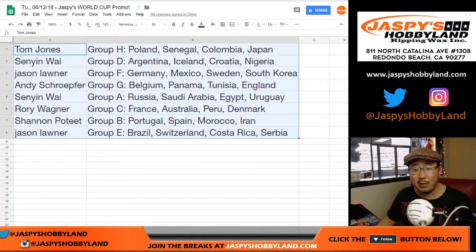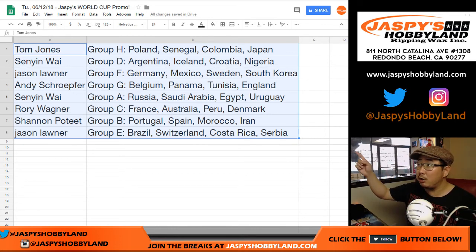So congrats, everybody. Enjoy the World Cup. And keep checking back on jazpiecehobbyland.com for not only more promos like this, but more soccer breaks. jazpiecehobbyland.com. Thank you, everybody — congrats, and we'll see you next time. Good luck.